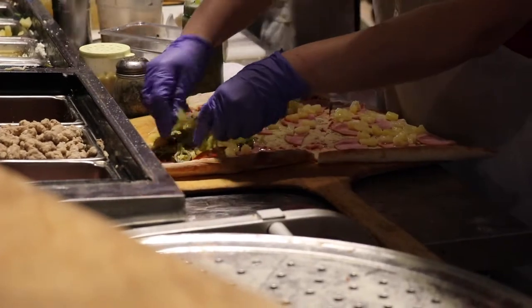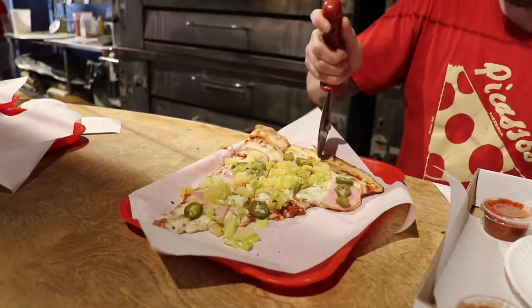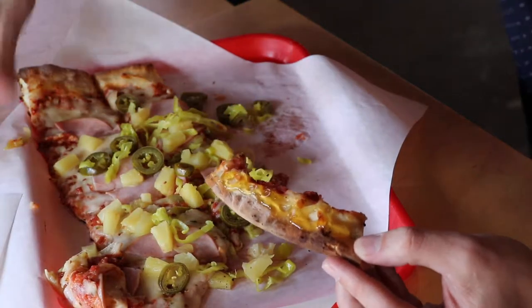It has pineapple, Canadian bacon, banana peppers, jalapeños, and it is so good. But perhaps my favorite part of the pizza is when I get to the end and I get to the crust and I get to put the honey on it — it is so good and sweet.